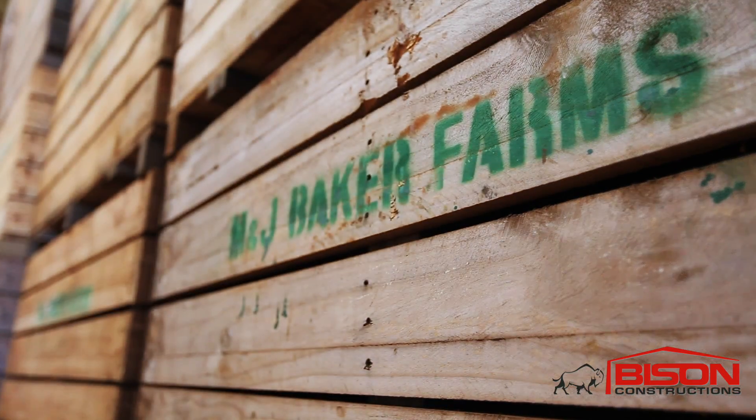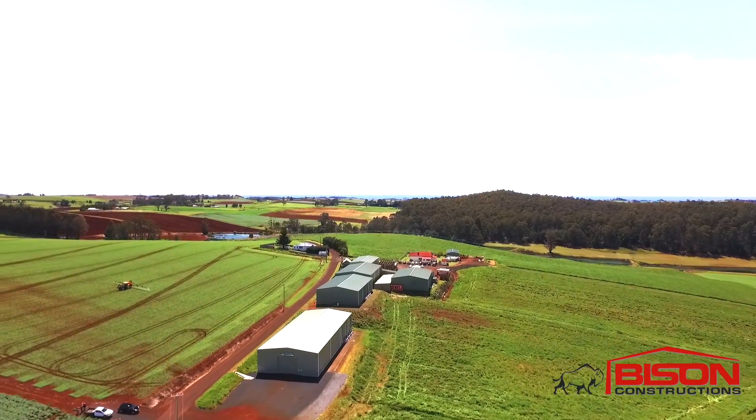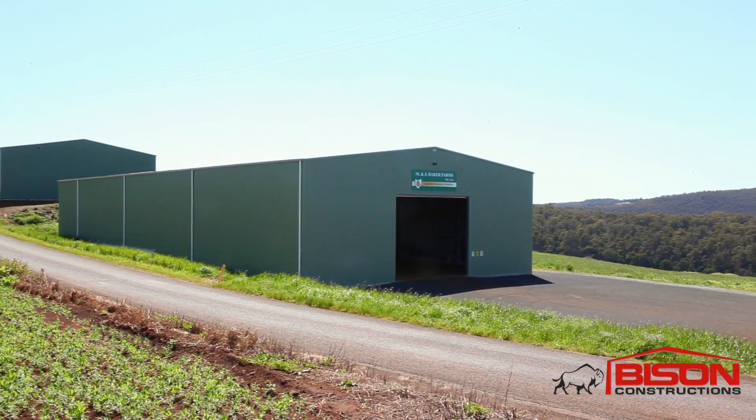We've been taking our potatoes to other cool stores at La Trobe and places like that, but we find that it's a lot of extra costs for transport and it's nowhere near as convenient.